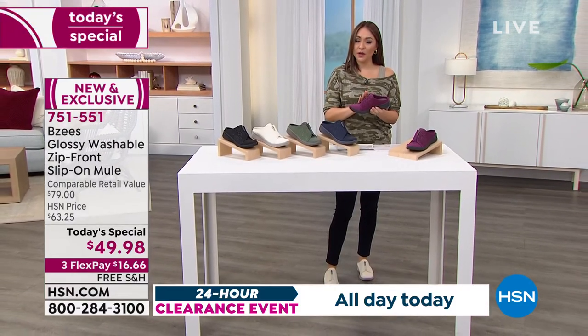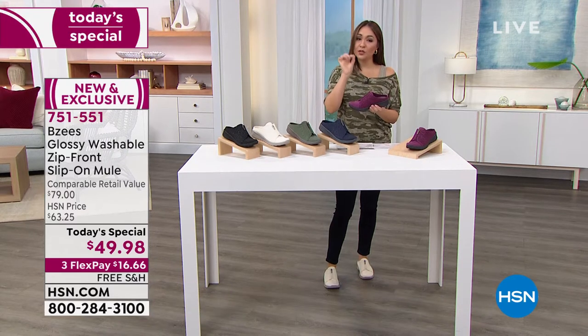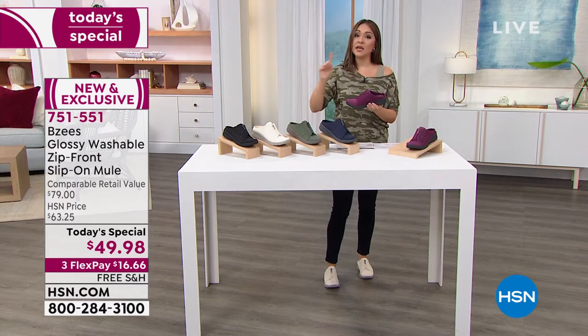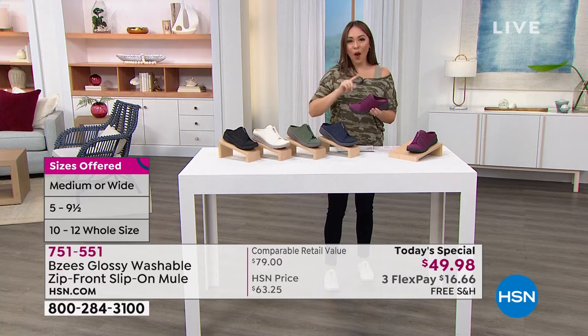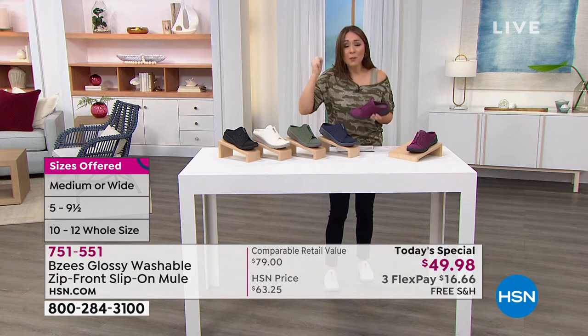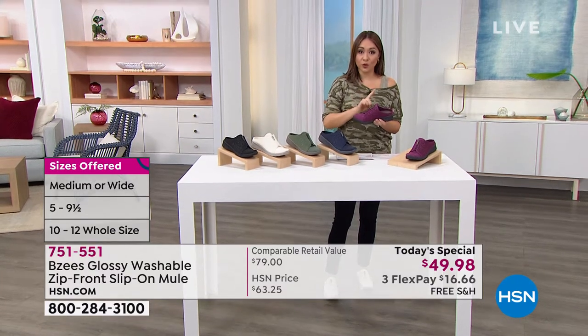Beezy's wants to make sure you get just the right shoe. They've given us sizes 5 through 10 in half and whole sizes, and 11 and 12 in whole sizes, offered in medium and wide width. A little warning: my wide widths are going first. Not all shoe companies do a wide width, and if that's you, you are jumping up and down. Those are the ones going first, so I would not wait.